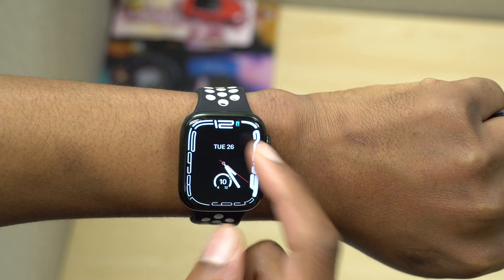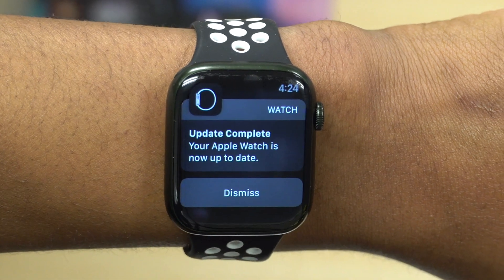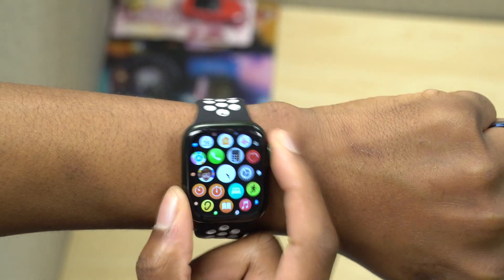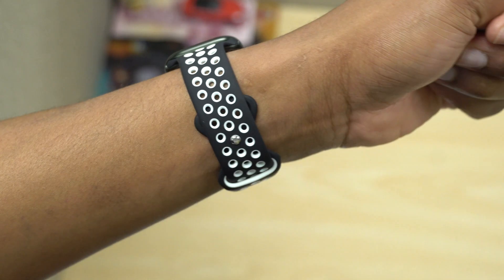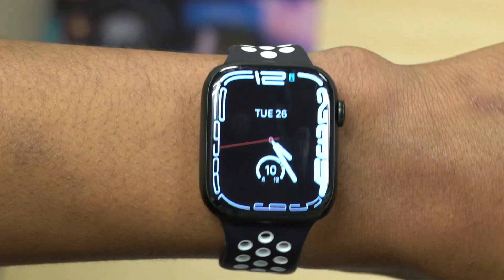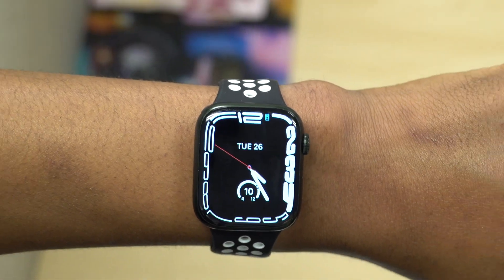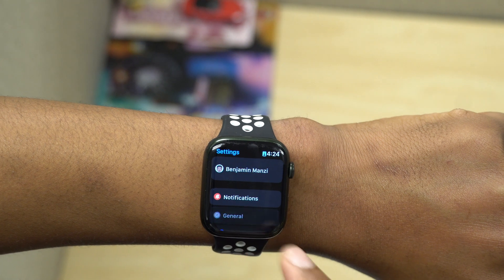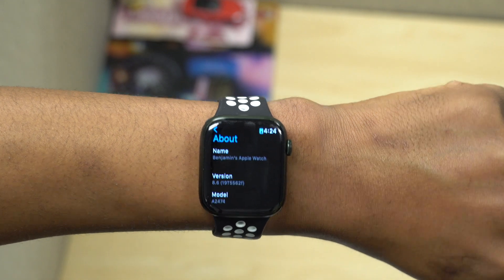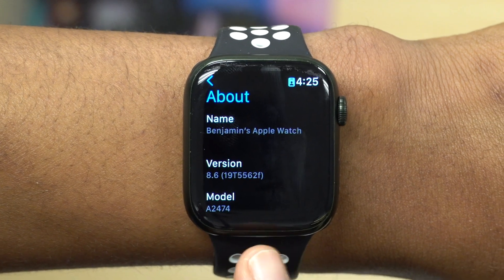Here on my Apple Watch Series 7 I've already updated my device. If we go to the notification section you can see the watch is up to date — we are now on watchOS 8.6 Beta 3. Going into Settings, General, Software Update confirms I'm up to date, and in the About section you can see the new build number: 19T5562f.